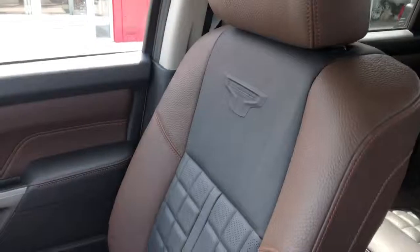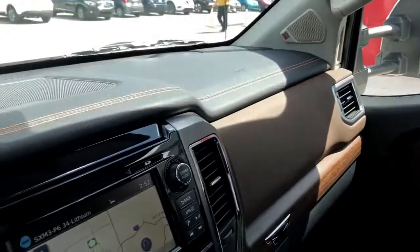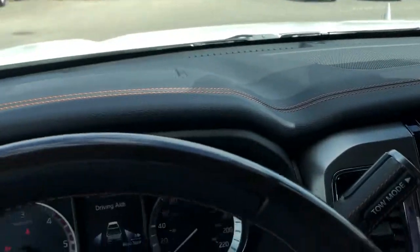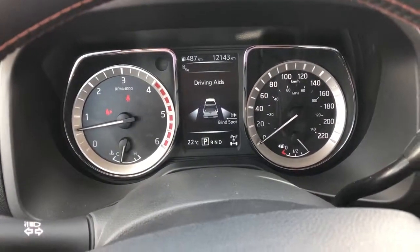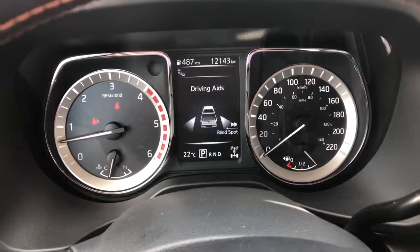This is a beautiful truck. It's a manager's demo. If you're interested, give us a shout — it's 403-328-9651, or you can call us toll-free at 1-888-328-9651.